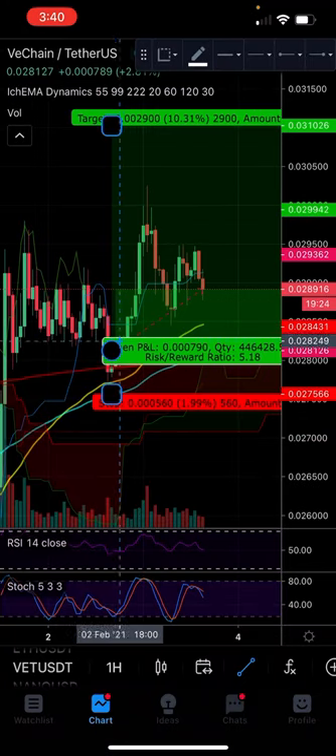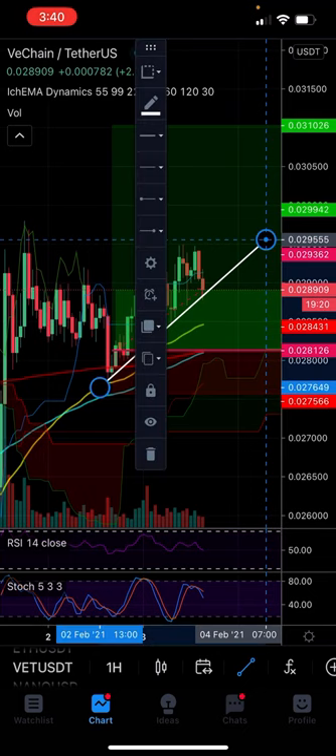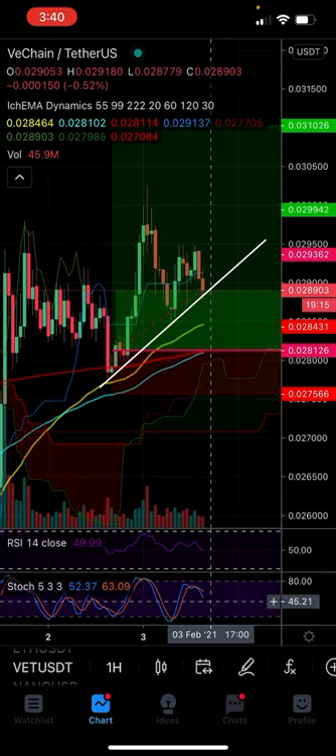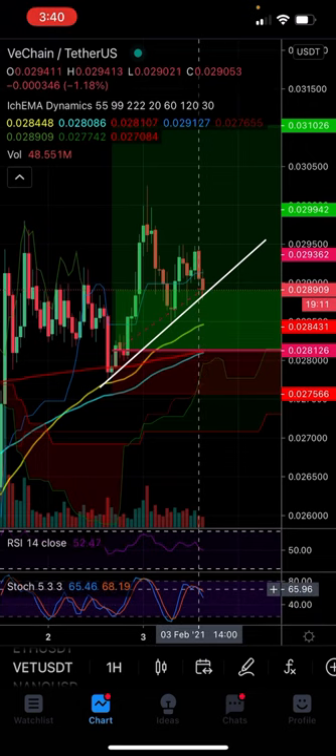We have a nice strong trendline support right here — key trendline support there. As long as that holds, we're going to get a nice bounce off of it, although we do have a little bit of a reset coming based on the stochastic. So I'm not sure if that support's going to hold.